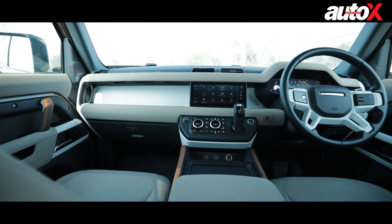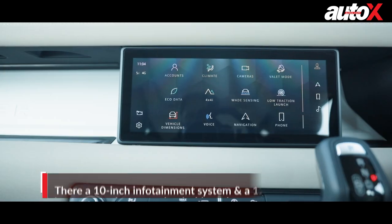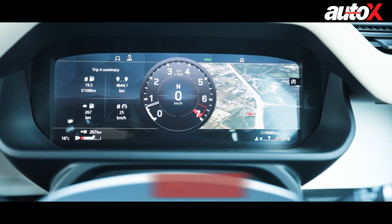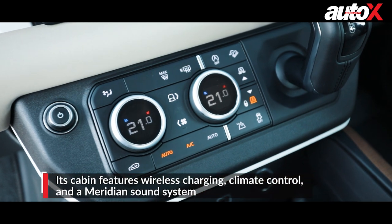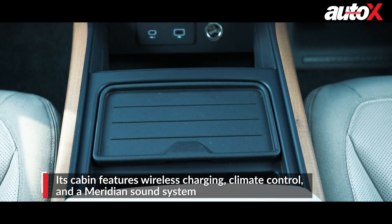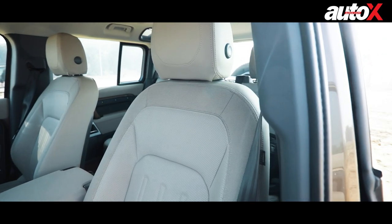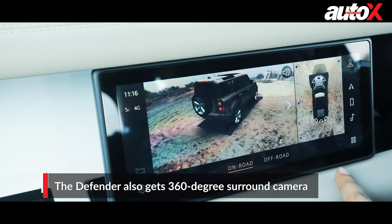This car is packed with features on the inside. It gets a 10-inch touchscreen infotainment system and a 12.3-inch digital instrument cluster, automatic climate control, connected car tech, wireless charging, a Meridian audio system, 12-way adjustable seats, and a 360-degree surround camera.